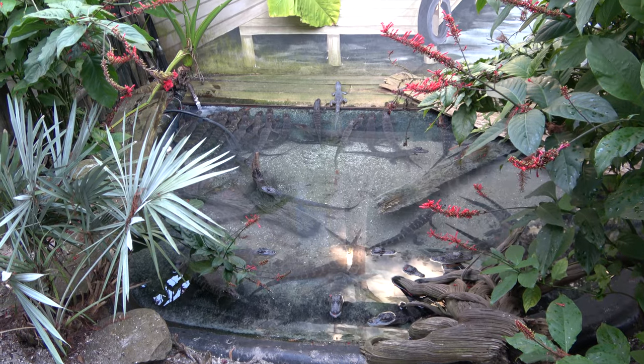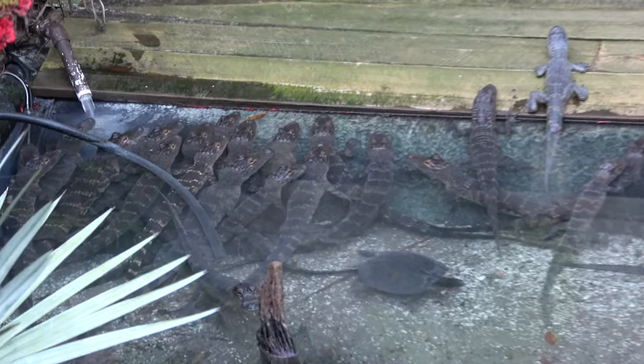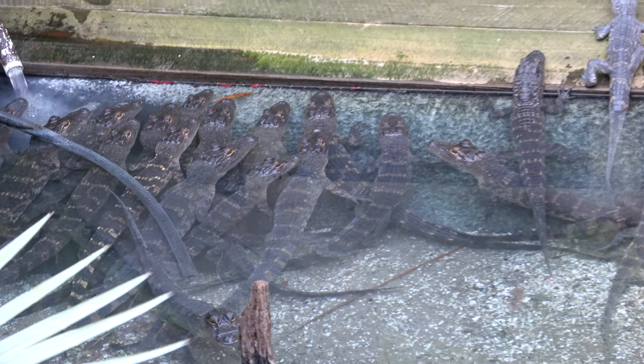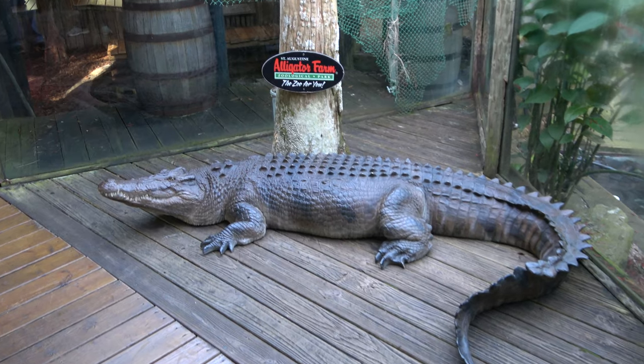This pond here is home to the alligator hatchlings and their pal, a turtle. Look at how many baby alligators they have — all of them. It's interesting how most of them are all facing one direction. I think there's two different types. They do have a nice photo op where you could sit on a plastic alligator.